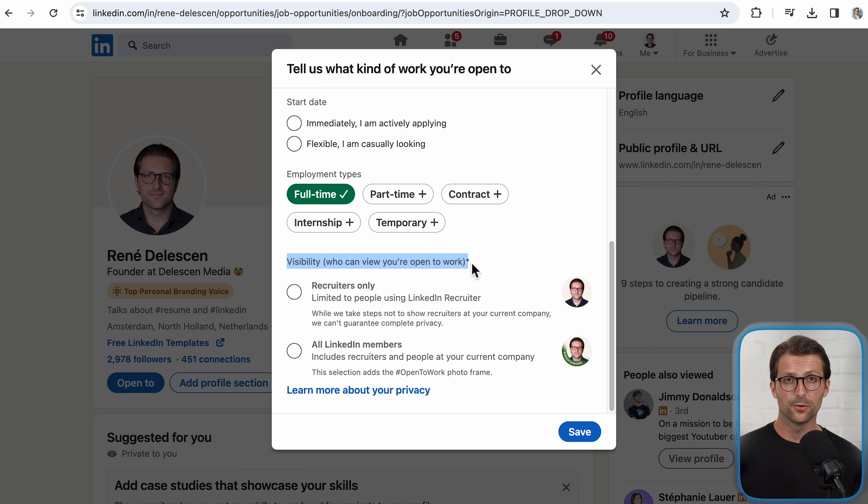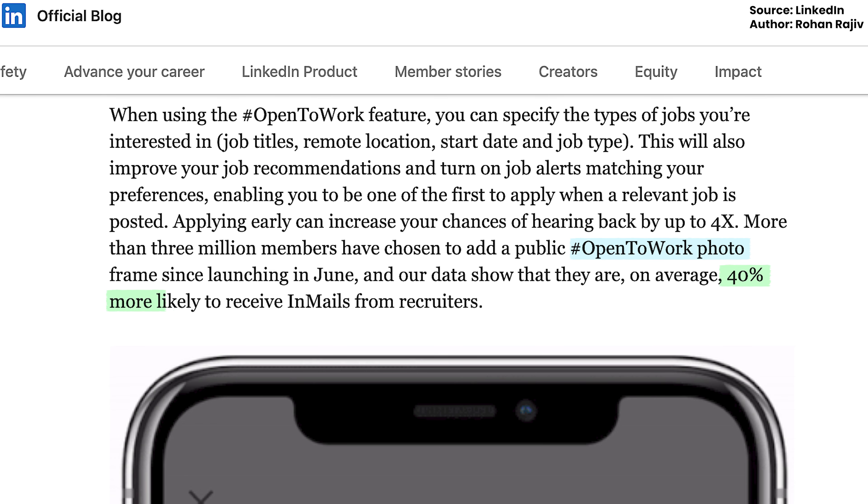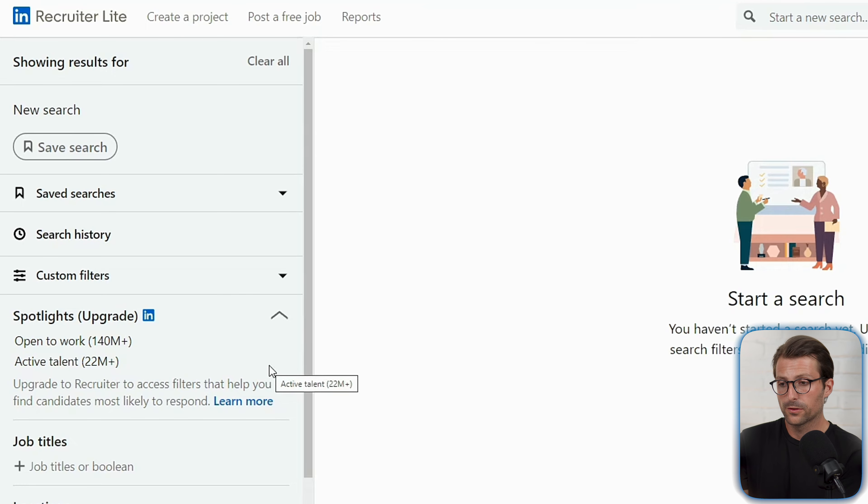Now before you enable who can view you are open to work, research done by LinkedIn shows those who enable all LinkedIn members — with the open to work photo frame — are 40% more likely to receive in-mails from recruiters. However, most smaller companies use LinkedIn's cheaper light version, which doesn't have access to this filter. So if you want job offers from mainly big companies, or prefer not to publicly express your job search, then enable the first option and click save.